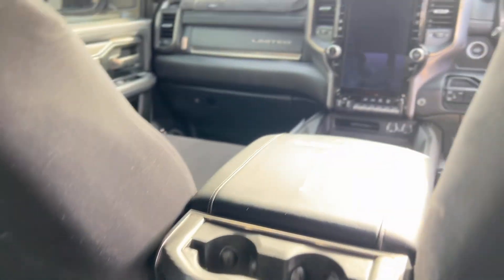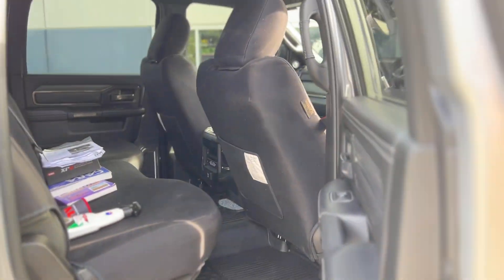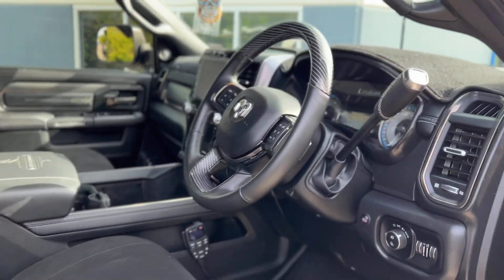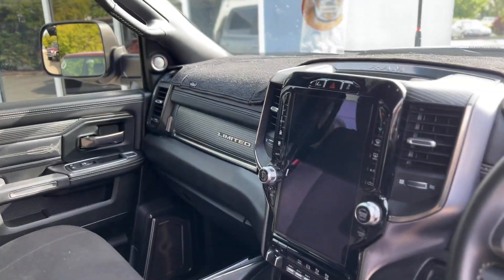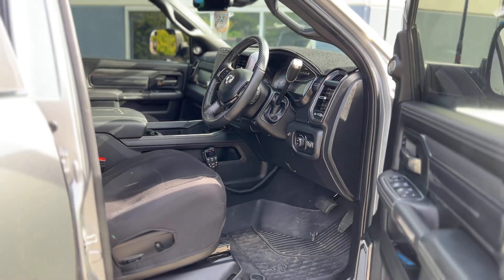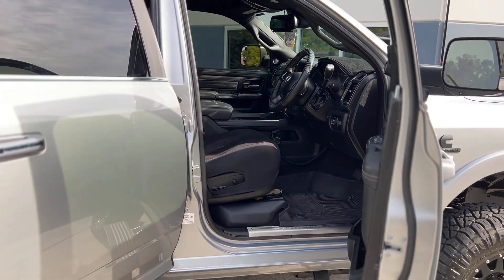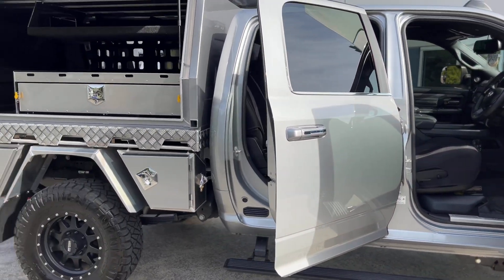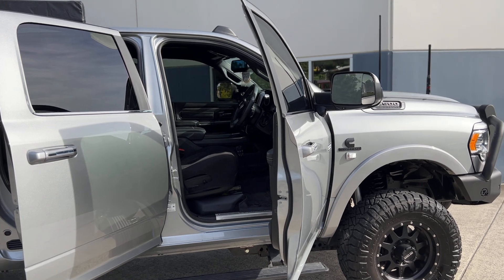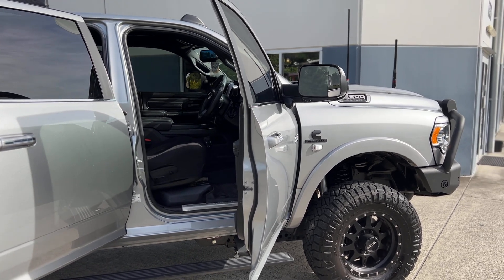That said, straight out of the box the F trucks do perform a little harder — they do have the bigger motor in them. So if you're chasing big grunt for lugging heavy loads down the highway, the F truck out of the box is a faster machine. It just comes down to personal preferences and drivetrain running gear. There is a lot of backing for Cummins motors in Australia, and the Power Stroke is increasing as well.